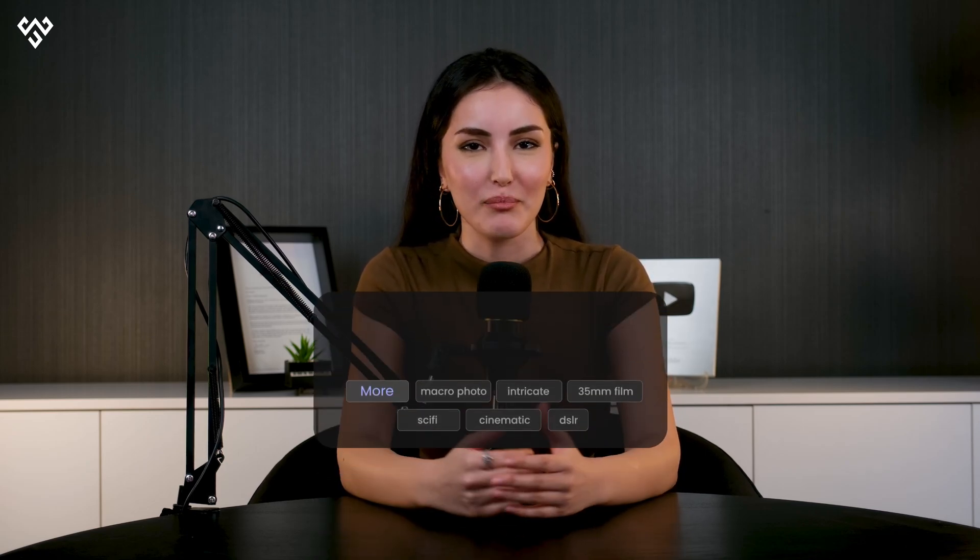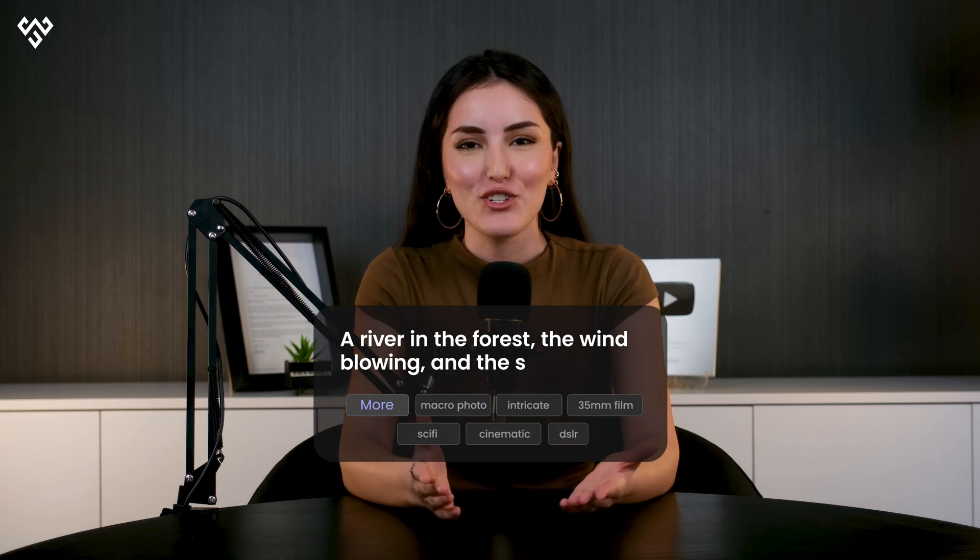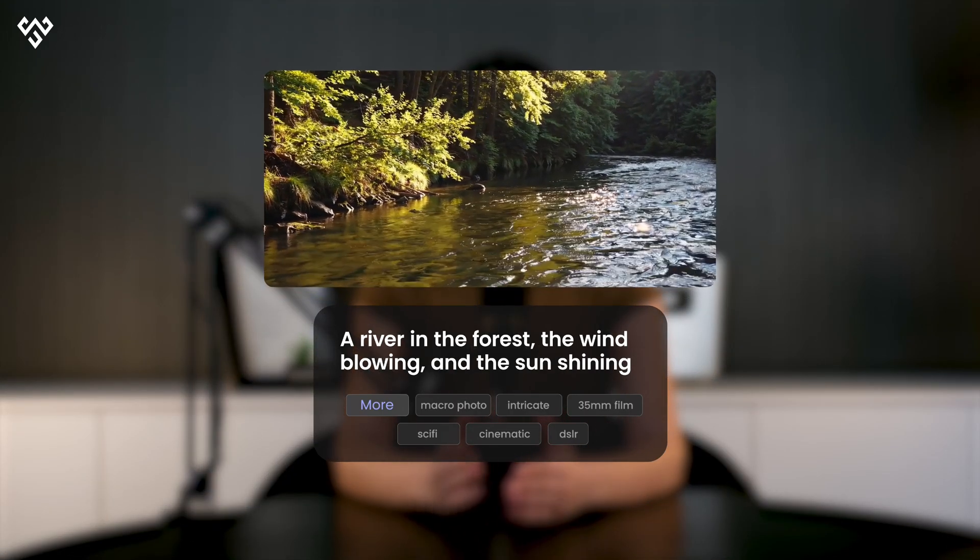Soon, you will be able to make videos too. VideoFX is coming, and it will turn your ideas into moving scenes. For example, you can ride a river in the forest, the wind blowing and the sun shining, and VideoFX will make it real.